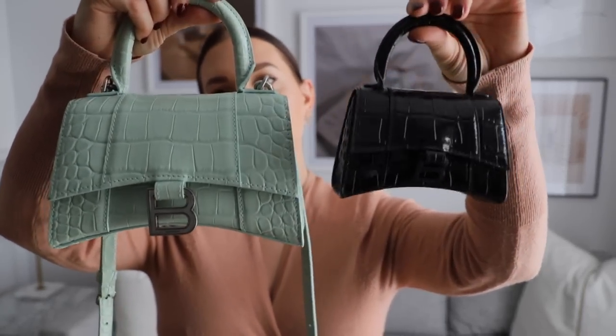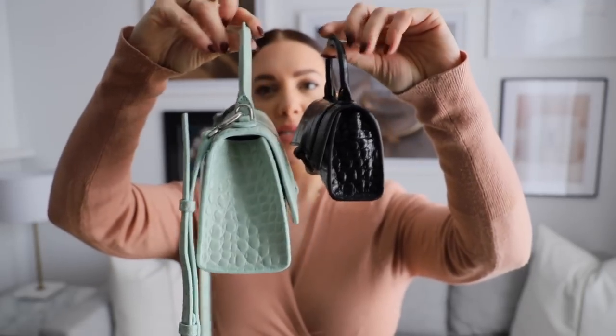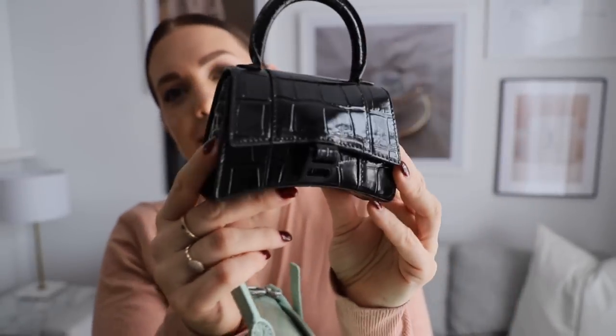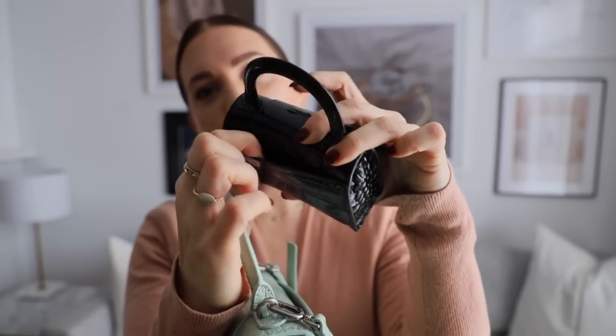Let me show you the difference in sizes. The micro is obviously significantly smaller — from the front, the side, and the back — but it has the exact same aesthetic as the small. It still has that small pocket at the back, which is actually very practical for valet and coat check tickets — that's what I've been using it for. Seeing them side by side, this is clearly the user-friendly version versus the more impractical one, but they are both equally loved.